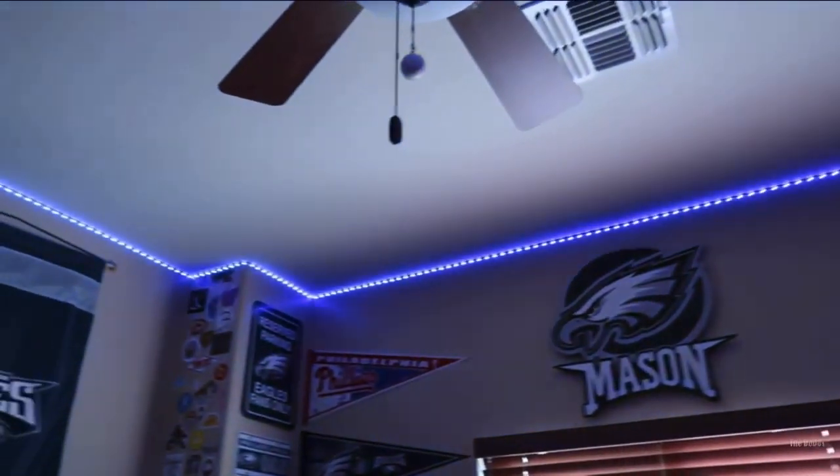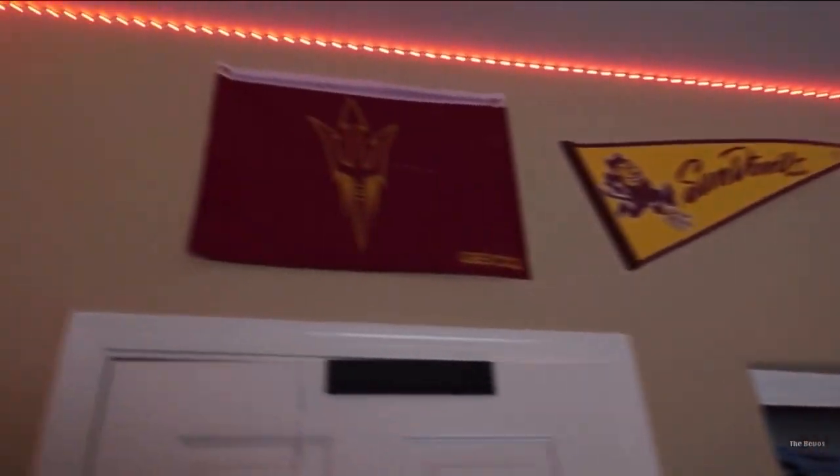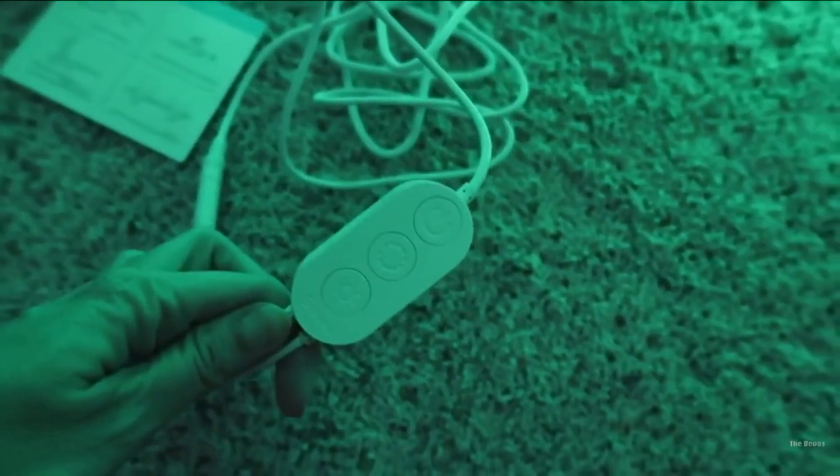We did it! This looks really cool right here. I like that — that was a good idea. So that's where we had to connect, and he can turn them on and off here, or with the remote, or with his app. Very cool — it'll dance to music.